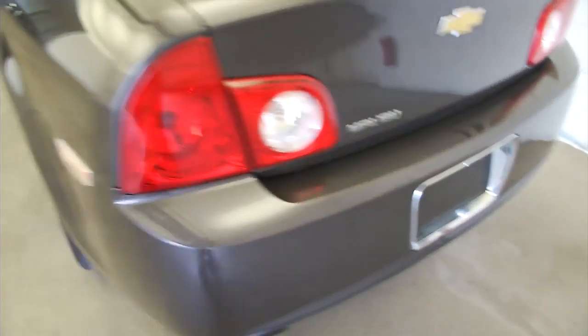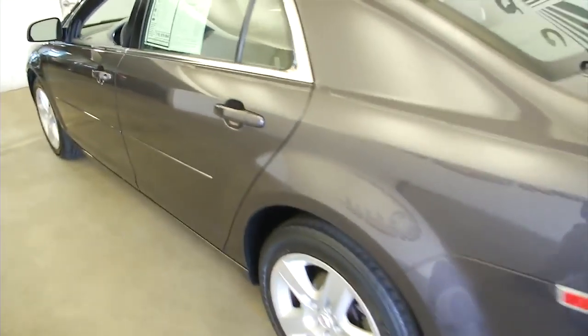Plenty of trunk space, nice and clean. Work our way into the back seat — gray cloth interior.